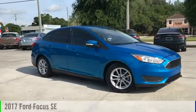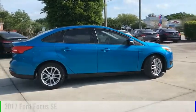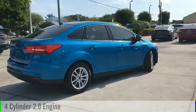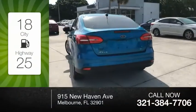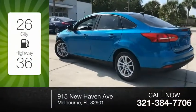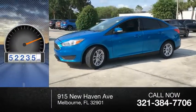Stop by and take a look at the 2017 Focus. This vehicle is powered by a front-wheel drive, four-cylinder, 2.0-liter engine. Great fuel efficiency saves you money by requiring fewer trips to the gas station. This vehicle has less than 55,000 miles.